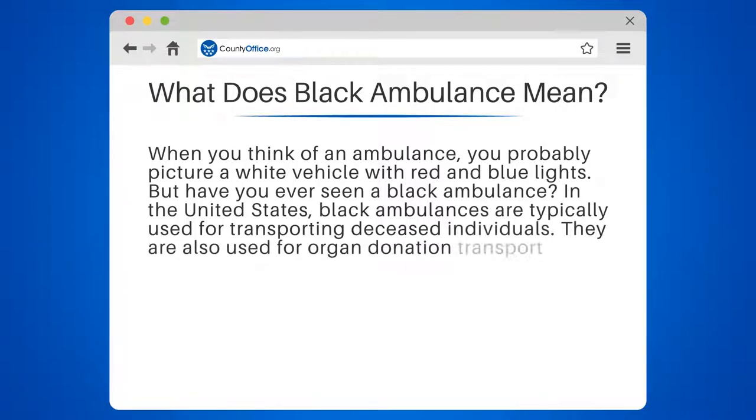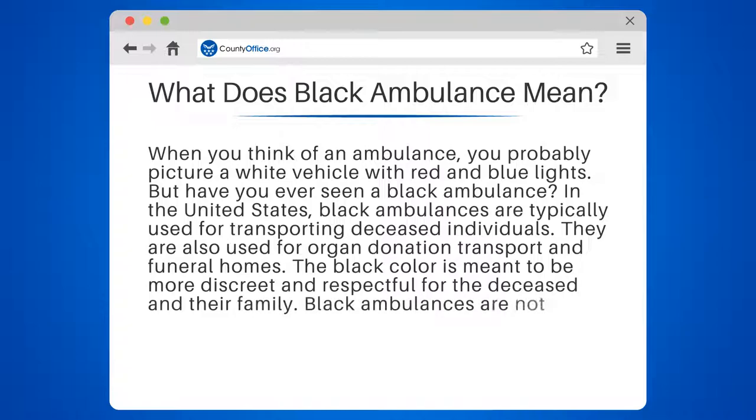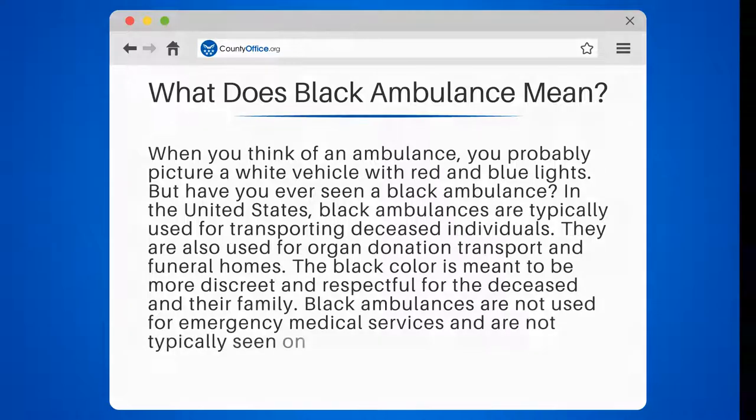They are also used for organ donation transport and funeral homes. The black color is meant to be more discreet and respectful for the deceased and their family. Black ambulances are not used for emergency medical services and are not typically seen on the road.